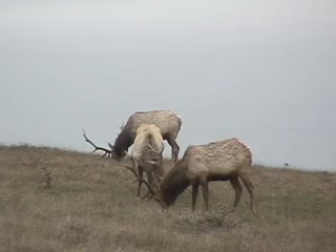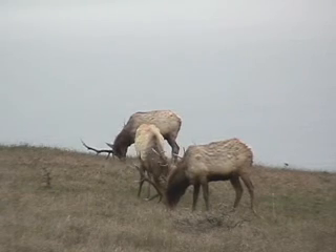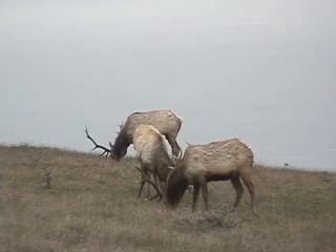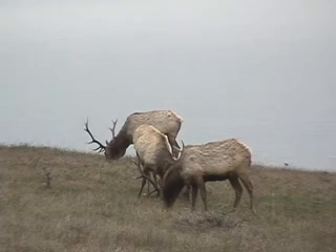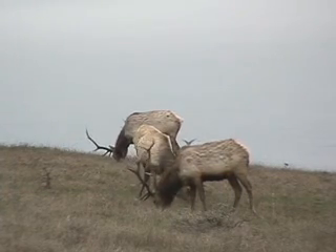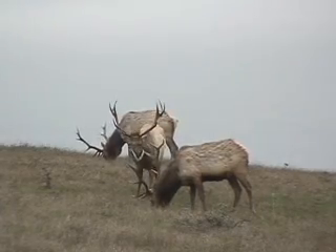Elk eat about 3% of their body weight every day. There is a particular disease of elk at Point Reyes called Johne's disease, or paratuberculosis. That would have been introduced at the time the animals were brought here. It is a disease not commonly found in wild elk, and we have one of the only populations in which it has been documented.